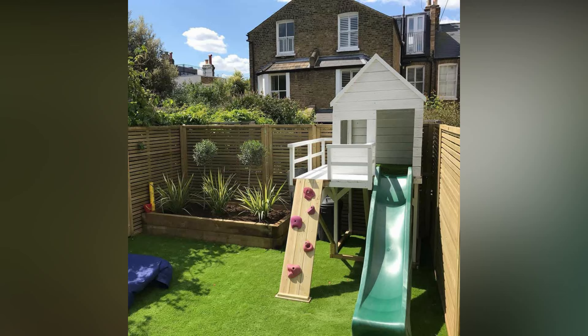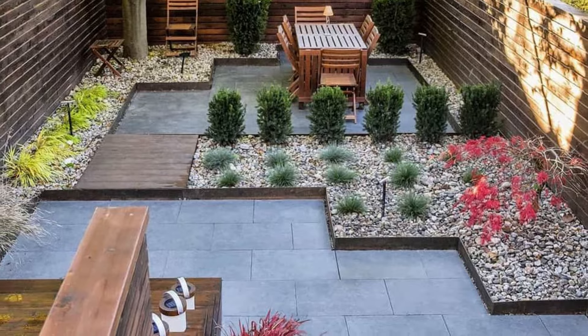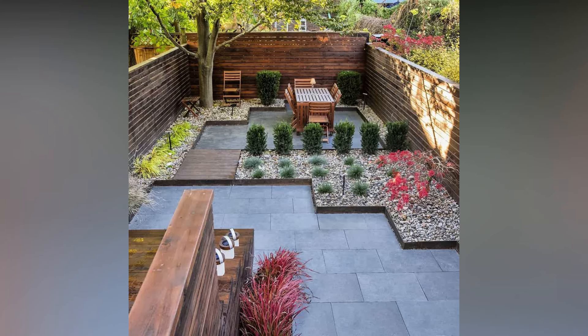Mirrors are magic in small spaces. They create the illusion of more space and reflect light, making the area feel brighter and airier. Hang a decorative mirror on a wall or fence to open up your backyard visually.